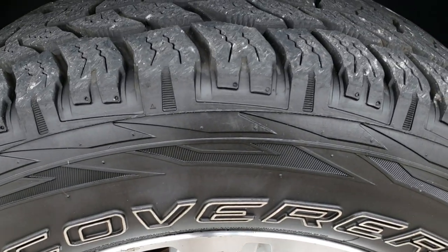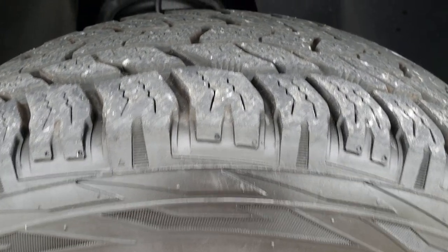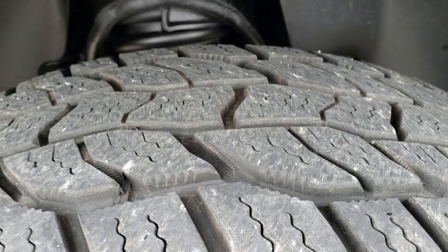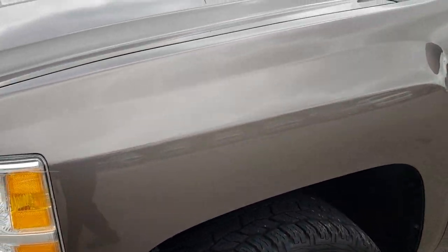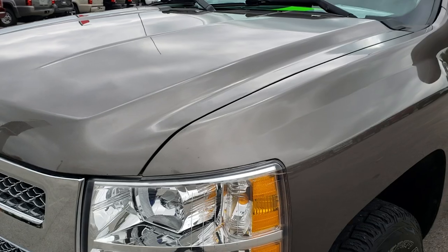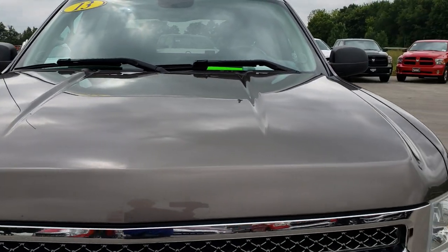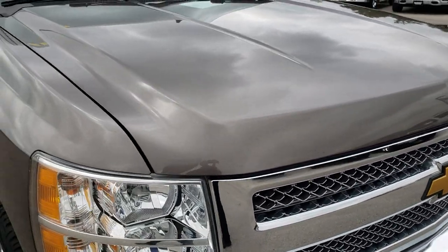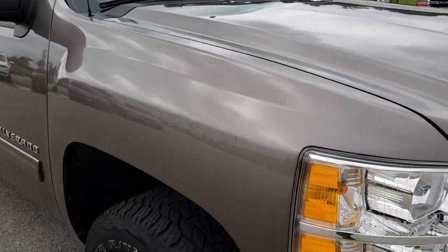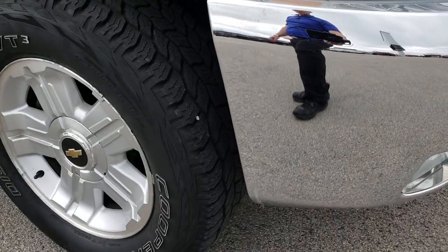It has the 265/65 R18 Cooper Discoverer tires, and these tires have right around half the tread left, maybe just a hair more. The front fender is in nice condition. The hood is in pretty nice condition as well. You get the chrome trimmed grille. This side of the bumper is in nice condition as well.